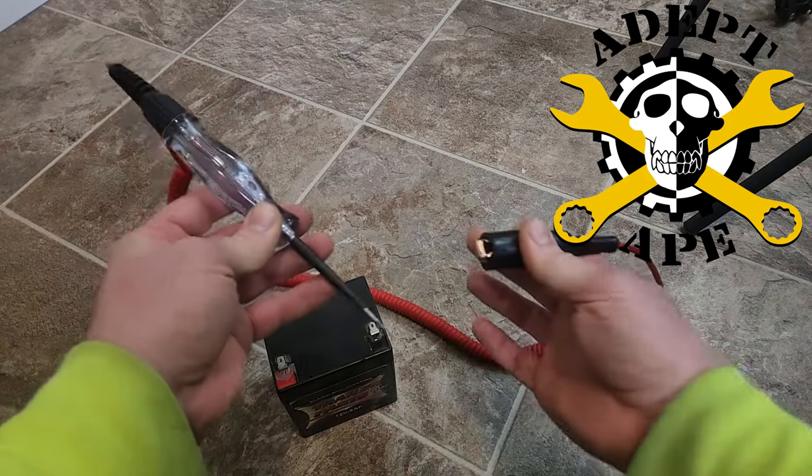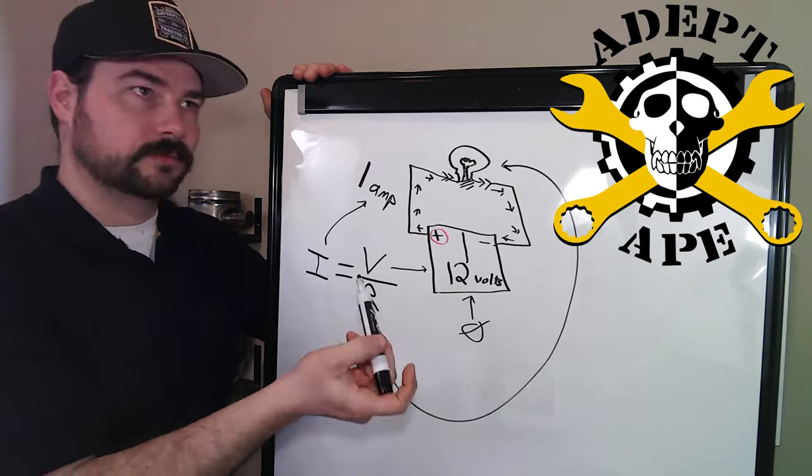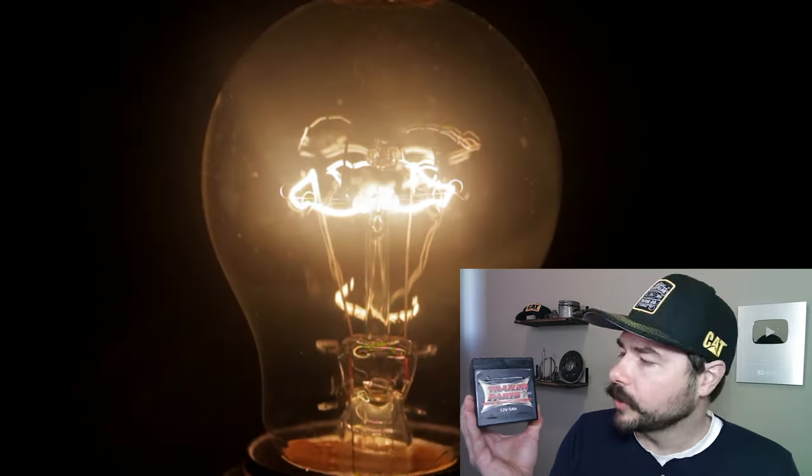This is class one in our Electrical 101 series. This will be covering how electricity works for cars, trucks, and equipment, from fundamentals to advanced.